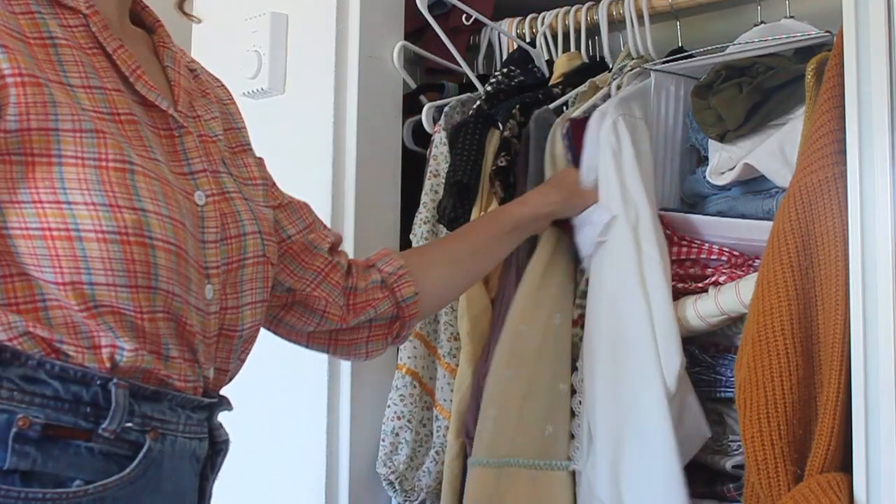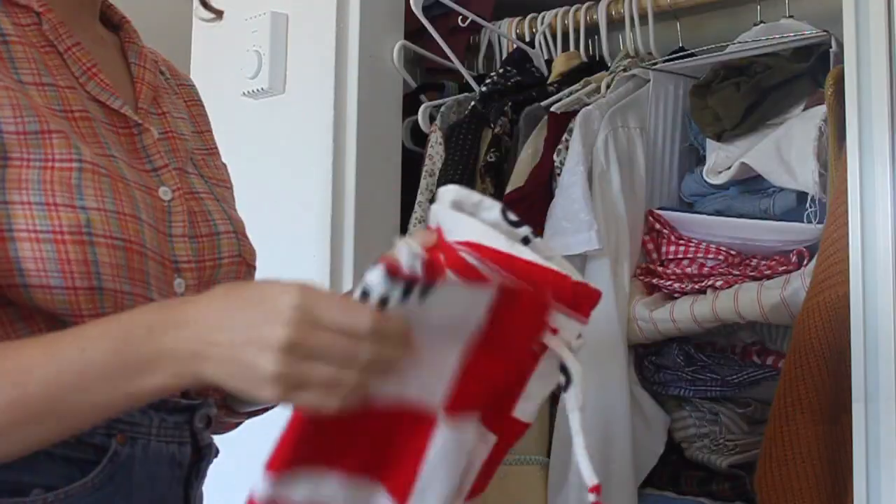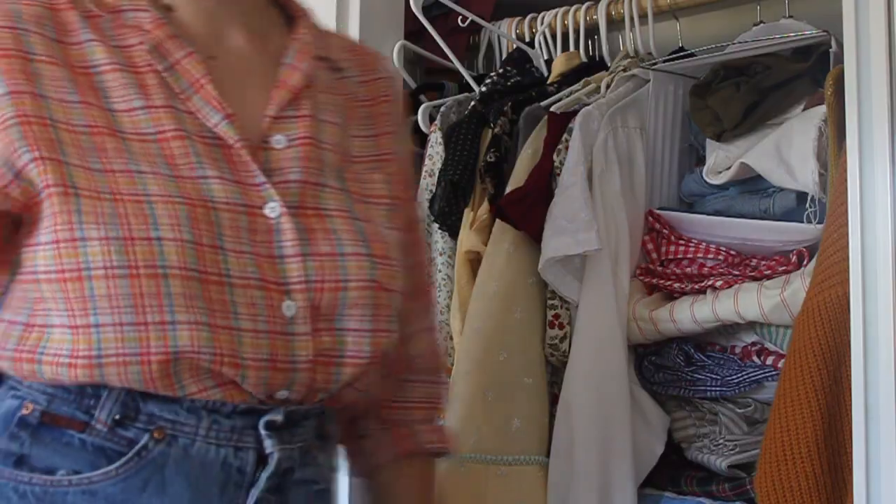Let's start first with picking stock for your shop. What do you want to sell in your shop? Do you want to sell your own personal closet or do you want to sell vintage? If you want to sell your own personal closet, then great — skip to the next section.